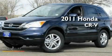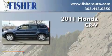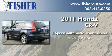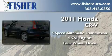This is a brand new 2011 Honda CR-V. This crossover has a five-speed automatic transmission, an inline four-cylinder engine, and the added capability of four-wheel drive.